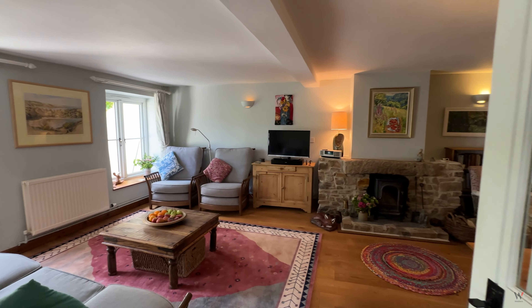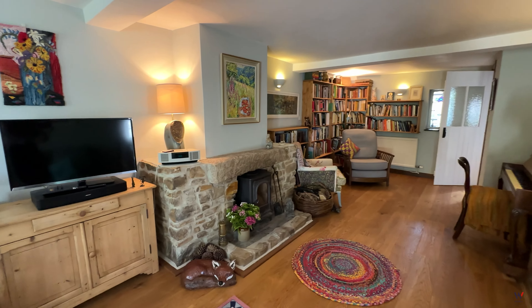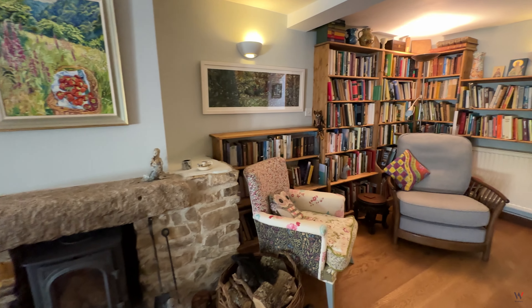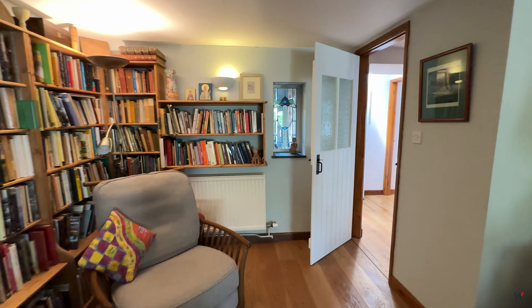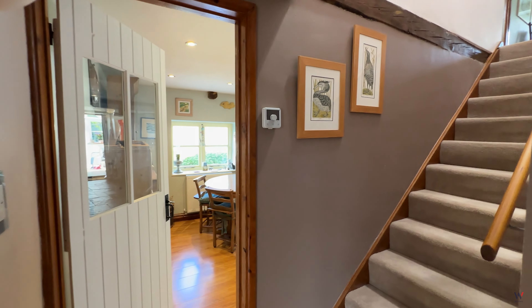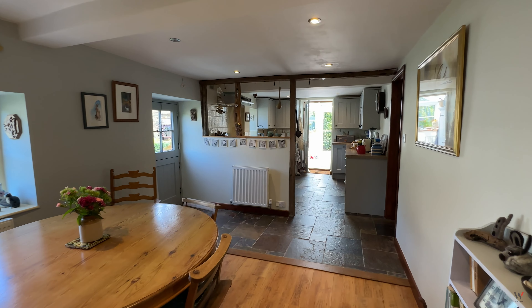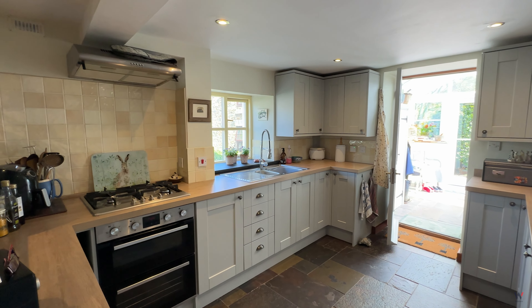The property itself has a large lounge and a sociable, light and airy dual aspect kitchen dining room with much of the kitchen refitted in recent years.